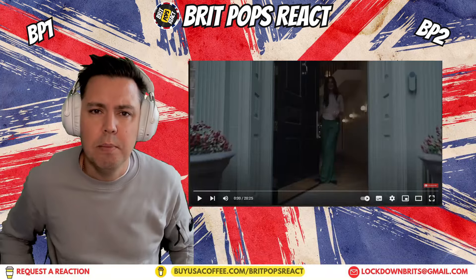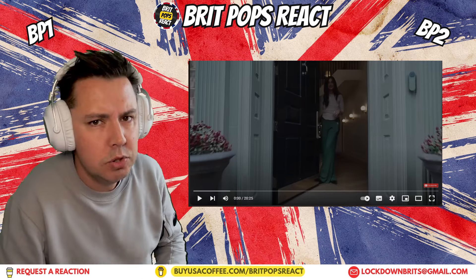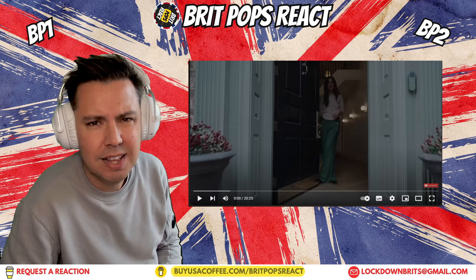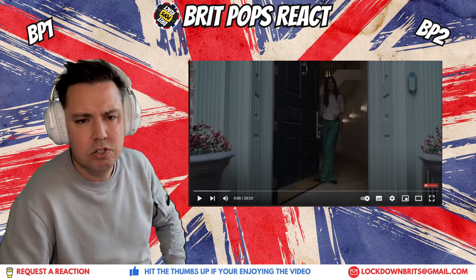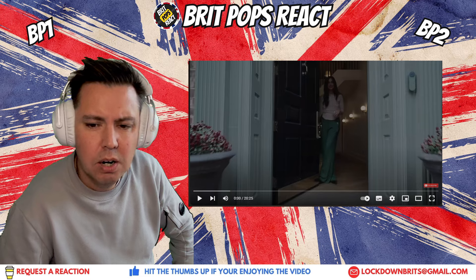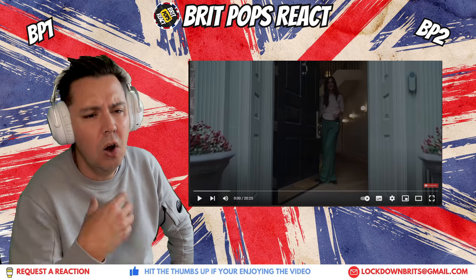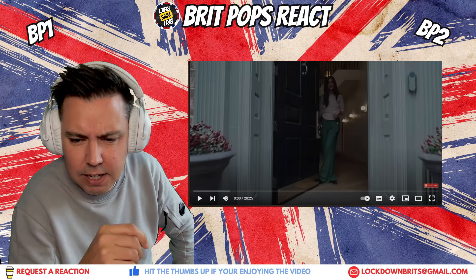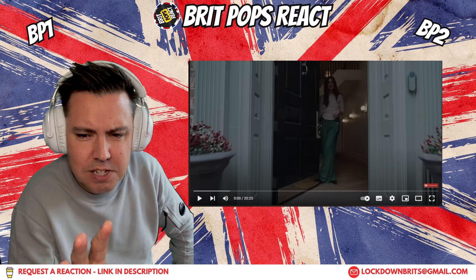Hey everybody, welcome to Brit Pops React — me and BP1. Now you know we like a good house tour on here. We've been looking at different house tours around the US, and this one literally popped out a couple of days ago from the channel Chris Loves Julia. It looks like Julia is going to show us around her house in fall 2024 — or autumn, as we call it in the UK. Lots of burgundies, ambers, the leaves changing.